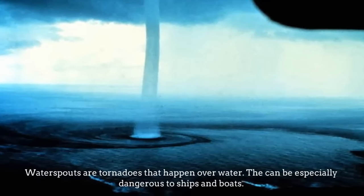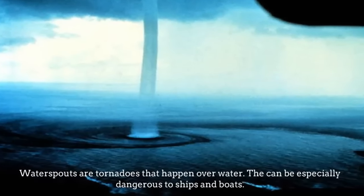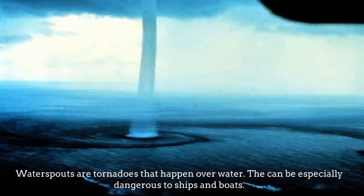Water Spouts. They are tornadoes that happen over water, and can be especially dangerous to ships and boats.